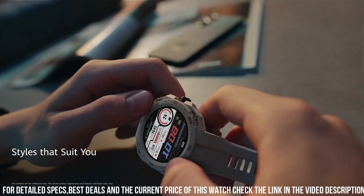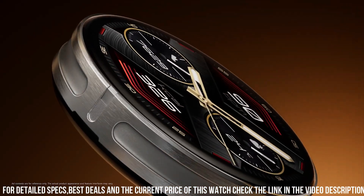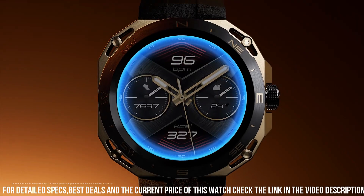With multiple workout modes and coaching features, it caters to various exercise routines. The GT Cyber offers seamless connectivity to smartphones, allowing users to manage notifications and calls effortlessly.